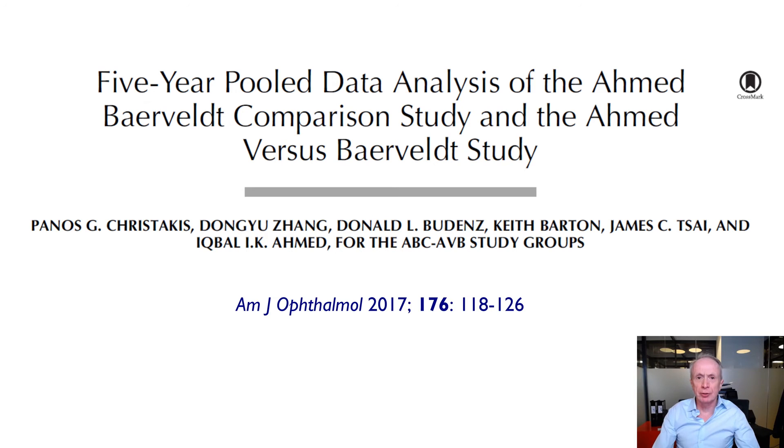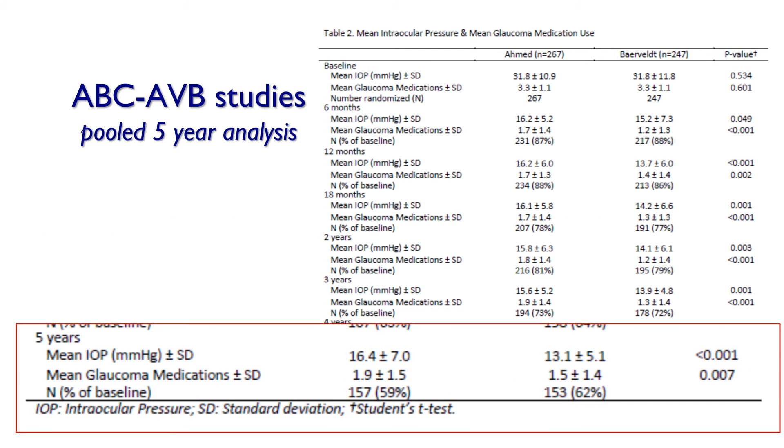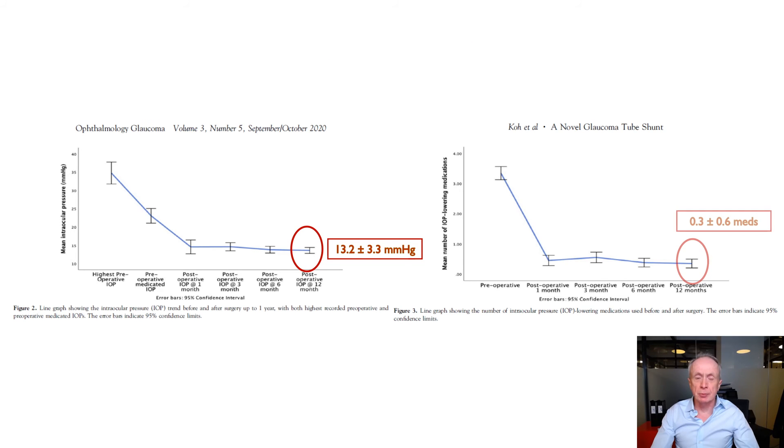However, if we compare it with Baerveldt outcomes in the pooled analysis of two prospective studies — the Ahmed-Baerveldt Comparison Study and the Ahmed versus Baerveldt Study — we see that at five years the Ahmed valve was achieving pressures of 16 mmHg on two medications and the Baerveldt 13 mmHg on 1.5 medications. Going back to one year, the results were fairly similar: the Baerveldt was achieving 13.7 mmHg on 1.4 medications, which is comparable to the Paul Glaucoma Implant at one year. In fact, the Paul was producing slightly lower pressures than the Baerveldt in the randomized clinical trial.